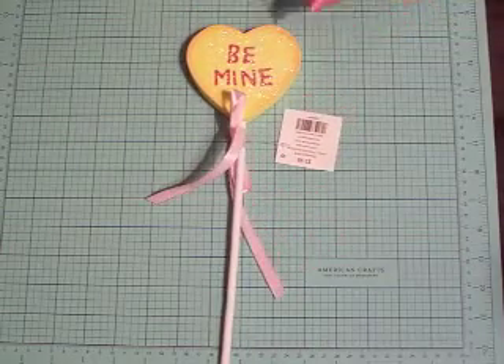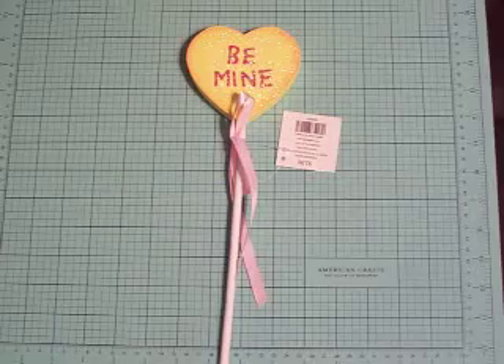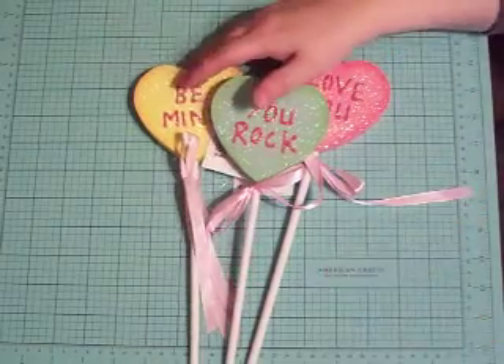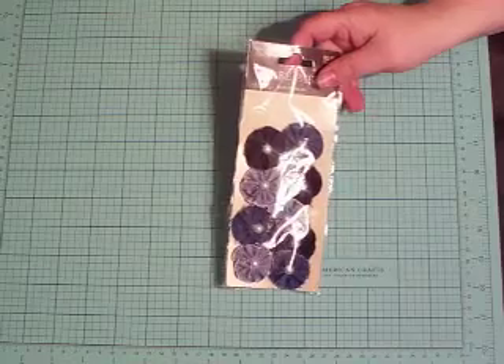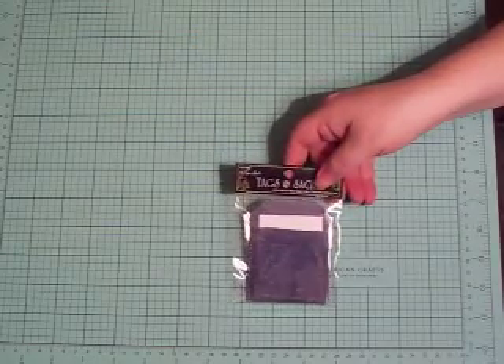I picked up some Valentine's decorations — they're little picks, actually pretty big picks. I'm going to put them in a vase with flowers on my bar area in the kitchen. I got one that says 'Be Mine,' one that says 'Love You,' and one that says 'You Rock.' I also noticed that Hobby Lobby has gotten some denim stuff in, and if you watch my videos you know I love anything denim, so I purchased some denim flowers and these little denim pockets — I thought those were really really cute.